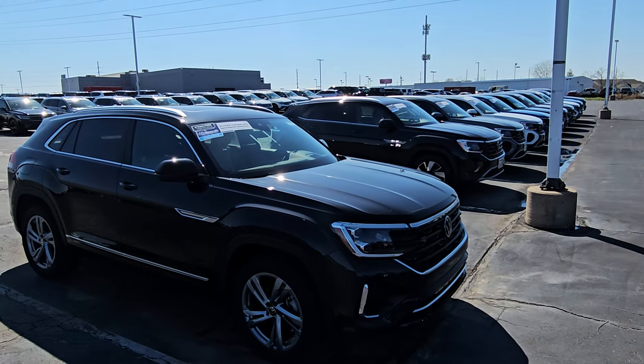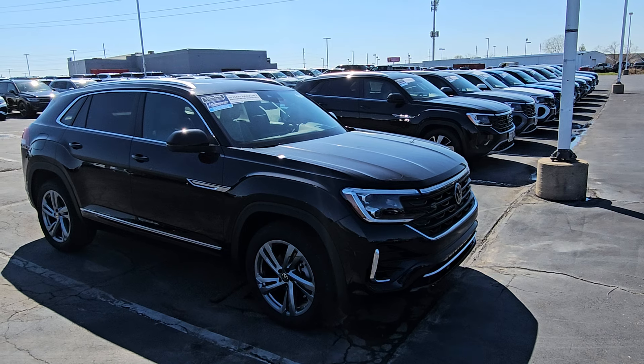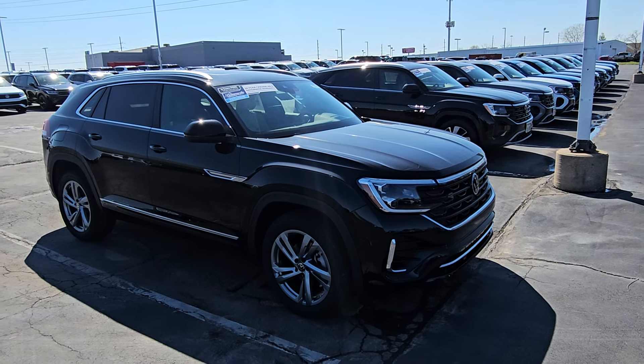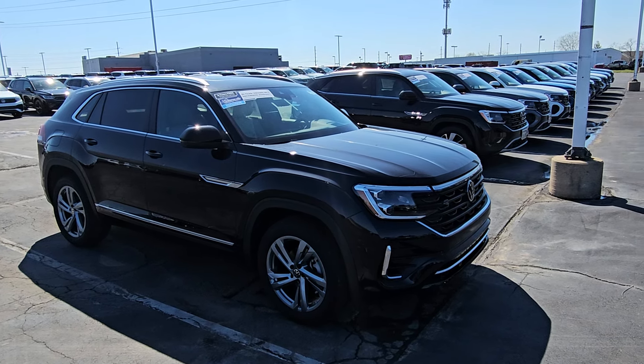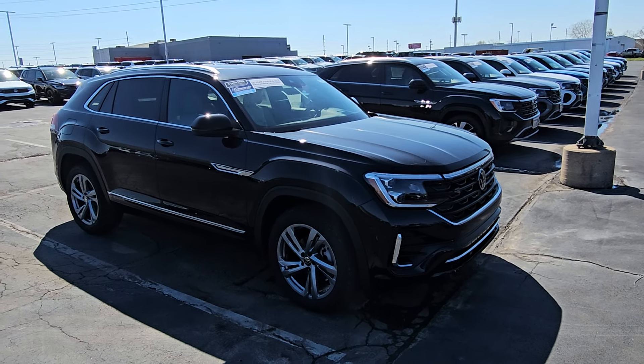This is what I have left right here. I do have a few isolated ones up front. I have two silver SEL Premium R-Lines up front — one with the crystal gray interior and the other has the blue with black underlay, or the chalk interior.